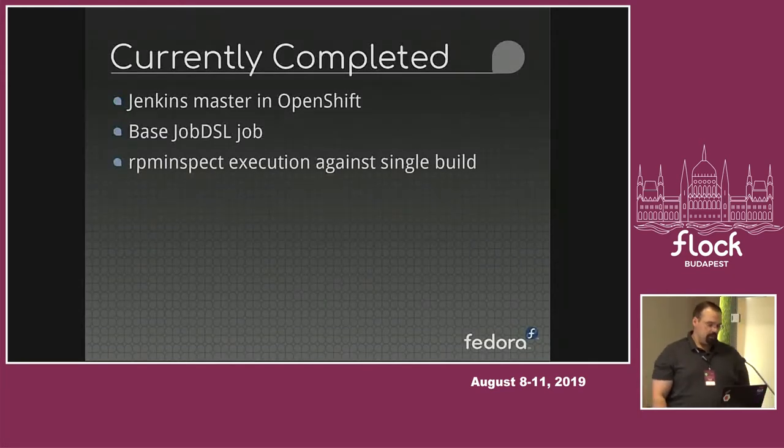What I currently have done: we have the OpenShift project, everything's running in the CentOS CI infrastructure, the Jenkins master's there, and the framework for the jobs is there. We have RPM Inspect running against a single build. RPM Inspect can run against a single build and do simple compliance checks, or in its more powerful mode, you can run it against a build and the previous build to see what has changed — whether any files have been added, deleted, that kind of stuff. But that comparison mode is not working yet.